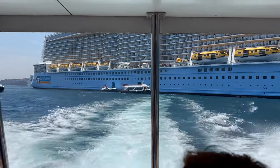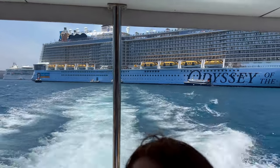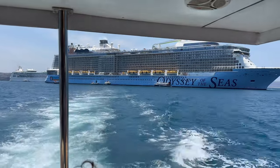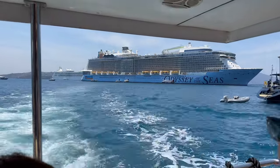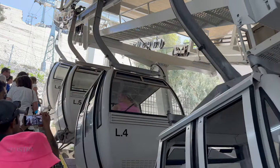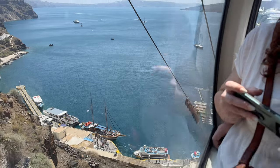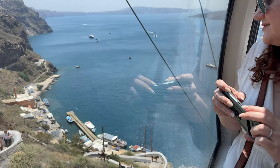Around 1 to 1:30 p.m. our tender tickets were called and we went down to the gangway area to get on the little boat to shore. Santorini is a very pretty port, but when you arrive at the harbor you're at the bottom of a gigantic hill and need to get up to the city of Fira. There are two ways: the cable car or the mule trail. We opted for the cable car on the way up — it's six euros per person, we waited about 15 to 20 minutes, and it takes about five to ten minutes to reach the top.